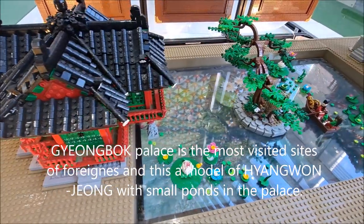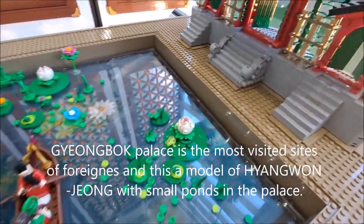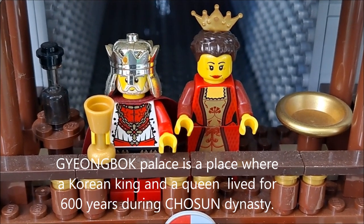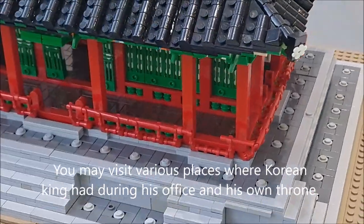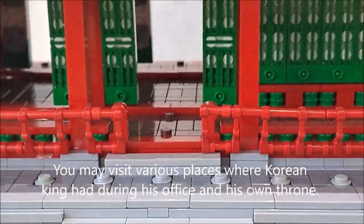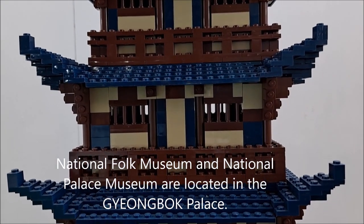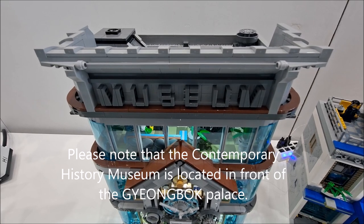Gyeongbok Palace is the most visited site for foreigners. This is a model of Hyangwonjang with small ponds in the palace. Gyeongbok Palace is a place where Korean kings lived for 600 years during the Joseon Dynasty. You may visit various places where the Korean king lived during his reign and see his own throne. The National Folk Museum and National Palace Museum are located within the palace.